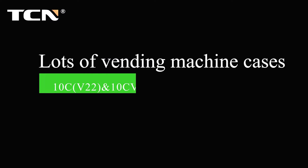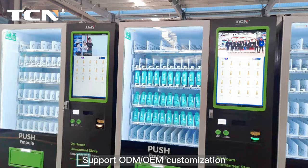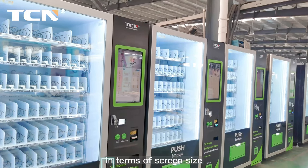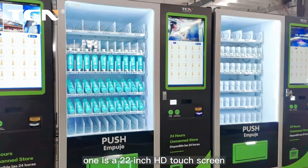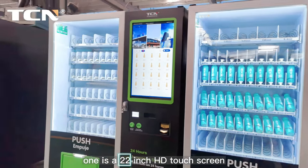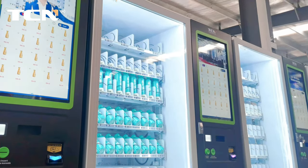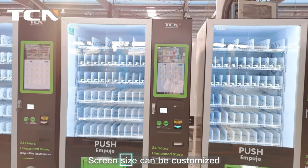Lots of vending machine cases. Supports ODM and OEM customization. In terms of screen size, one option is a 22-inch HD touchscreen, the other is a 32-inch HD touchscreen. Screen size can be customized.